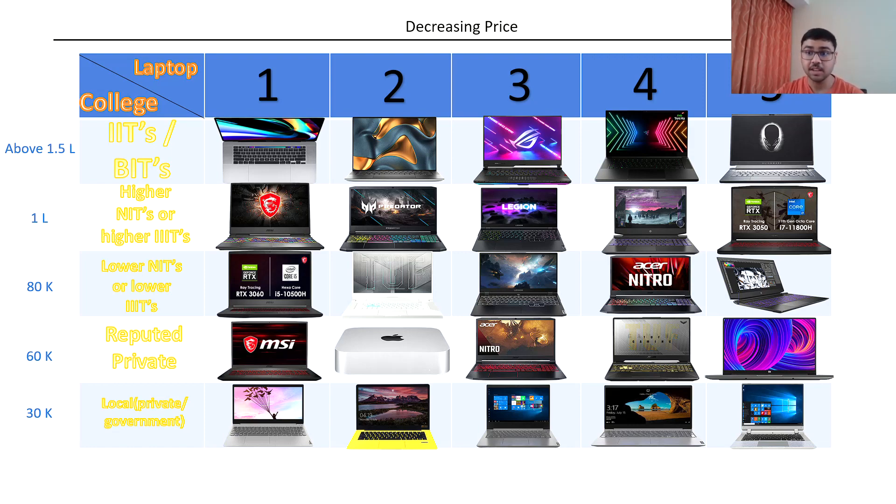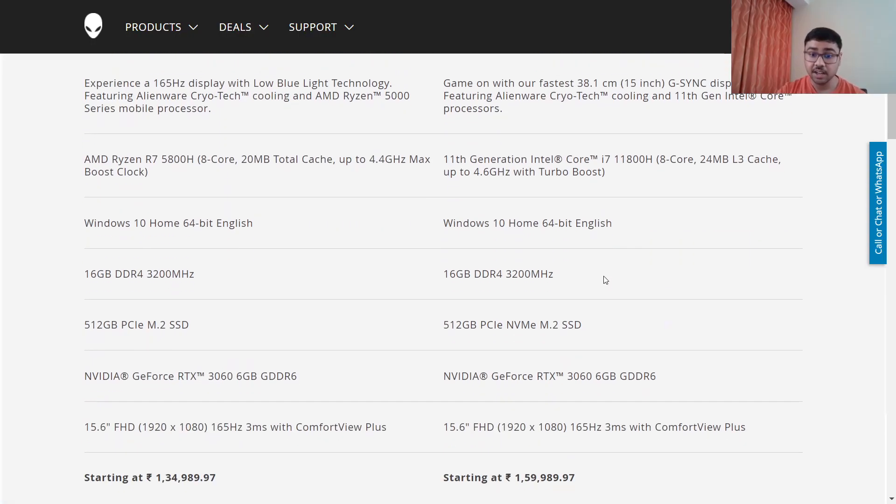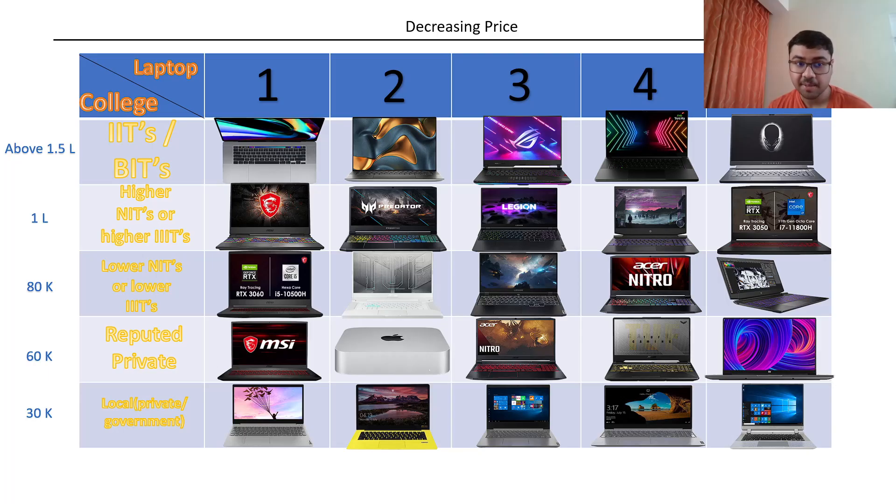The fifth and last laptop in the IITs slab is the Alienware m15 R6. I know the name sounds strange but the laptop is amazing. Inside you get Nvidia RTX 3060 with 6GB GDDR6 RAM and the refresh rate is slightly higher at 165Hz. The complaint I had about Razer — regarding processor generation — Alienware fulfills here because it has an 11th generation H processor.